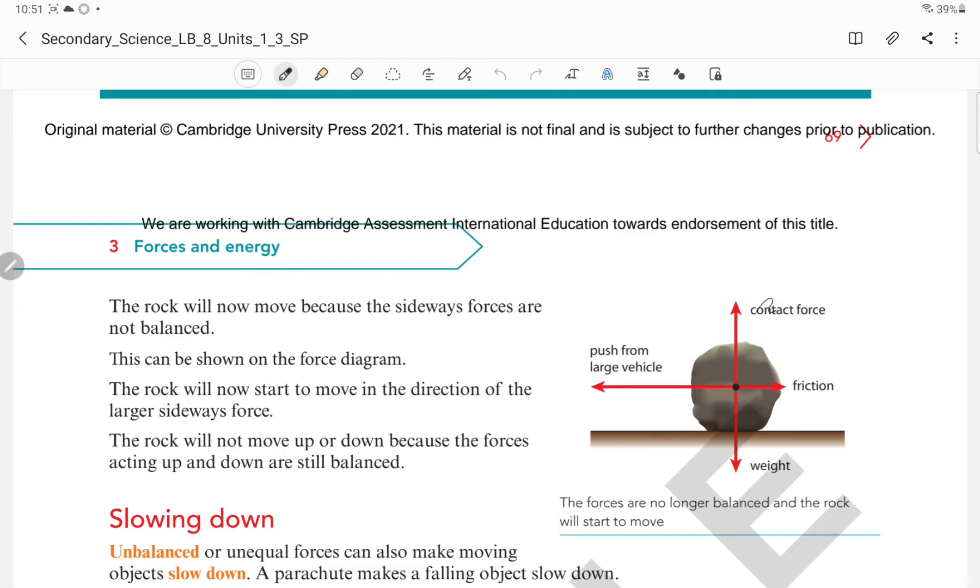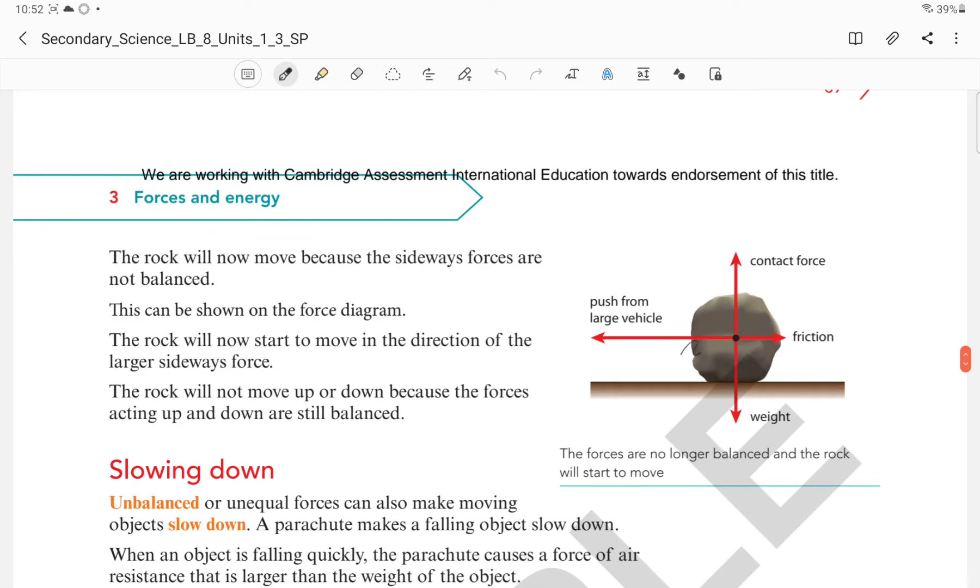We have discussed that the force arrow shows both the direction and the size of the force. In these two cases, the contact force and the weight have equal size and their arrows are opposite, so they are balanced. The frictional force and the push from the large vehicle — the arrow on that side is bigger, showing more force acting on that side, while the friction arrow is shorter, indicating lesser force. This is how we determine the size of a force. The rock will start to move in the direction of the larger side force.